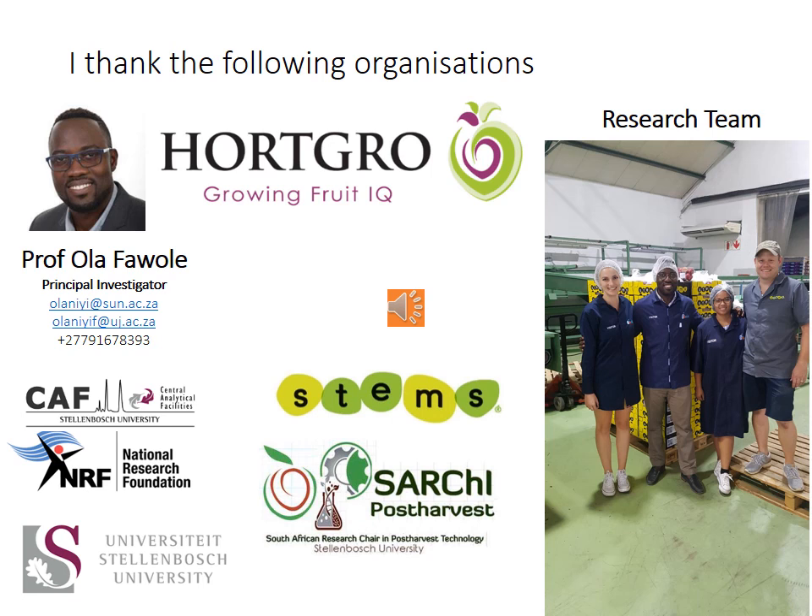Thank you for listening. If you have any questions, feel free to contact me on my email address and phone number. Thank you very much.